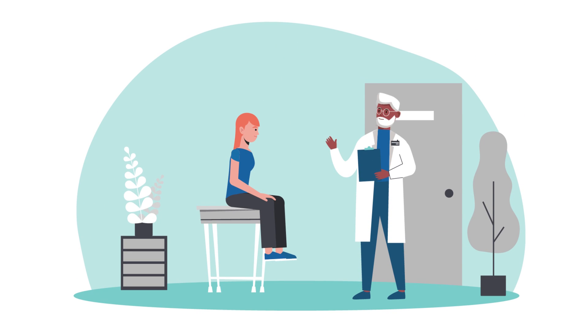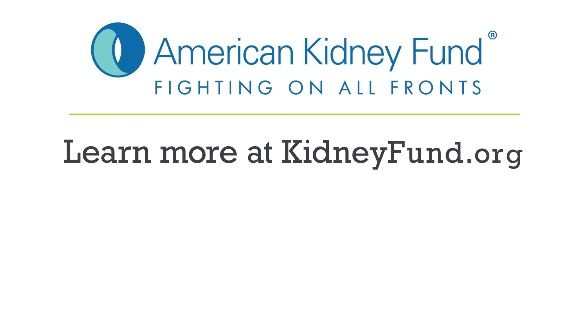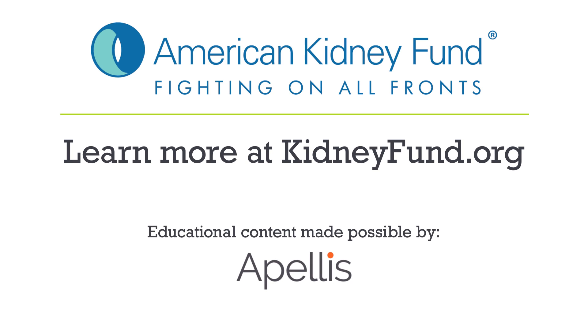If you've been diagnosed with C3G or ICMPGN, talk to your doctor about your options to participate in a clinical trial. Learn more about ways to slow down kidney damage at KidneyFund.org.